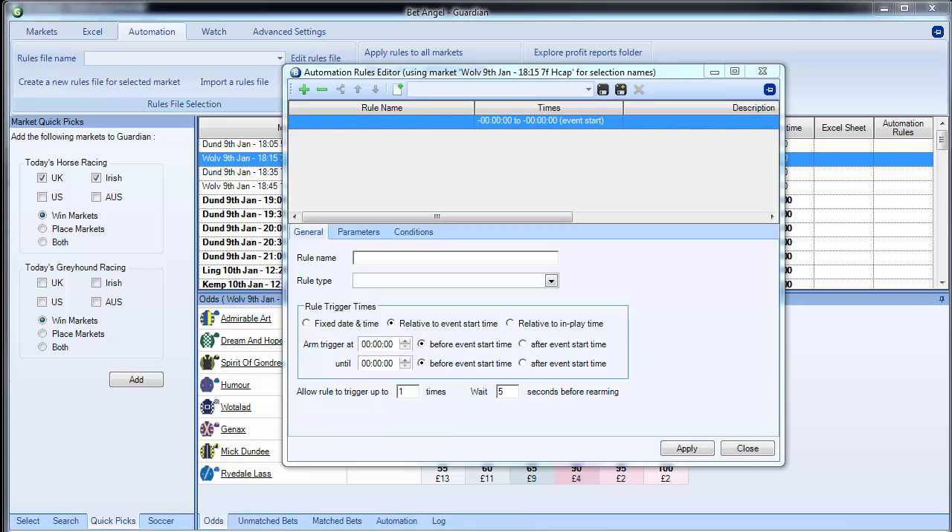Automation is brilliant because you can use it to trade completely automatically, or it can supplement your trading as well. So you can be busy working on something else within BetAngel, and automation will do stuff automatically for you in the background. Let's have a look at some of the things introduced in automation in version 1.38.